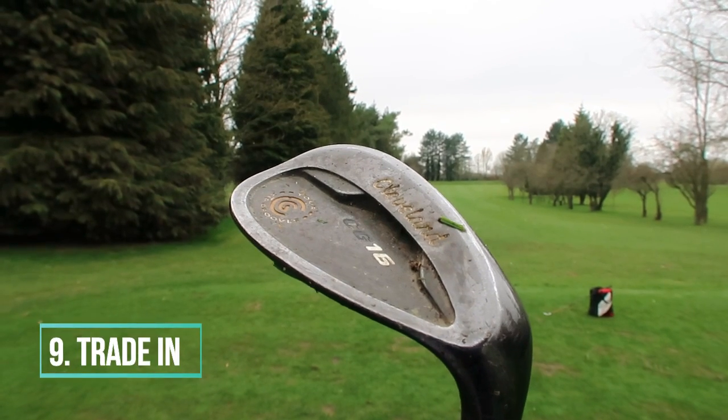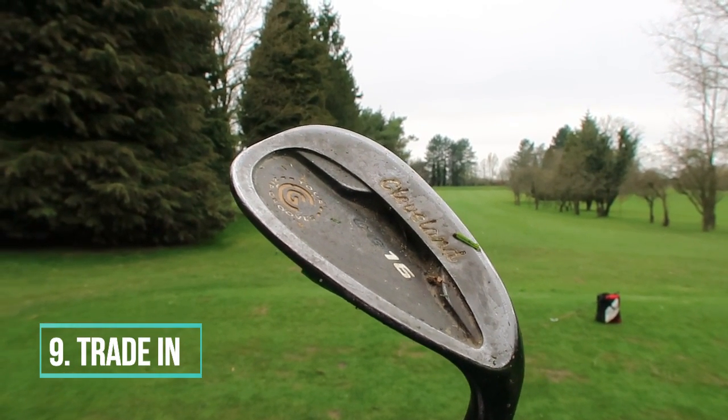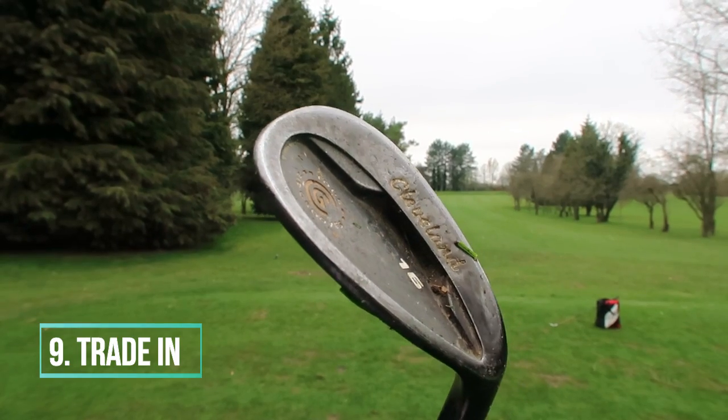Number nine: be aware of what your current clubs are worth. If they're 20 years old you'll get nothing for them, but clubs that are eight years old may still hold decent value. Check on Golf Bidder or similar sites, find out what they're worth, and see if the fitter will trade them in. Many times people's trade-in irons are worth £200-£250 because they've kept their value. Knowing that upfront is going to save you money on the new clubs you're buying.